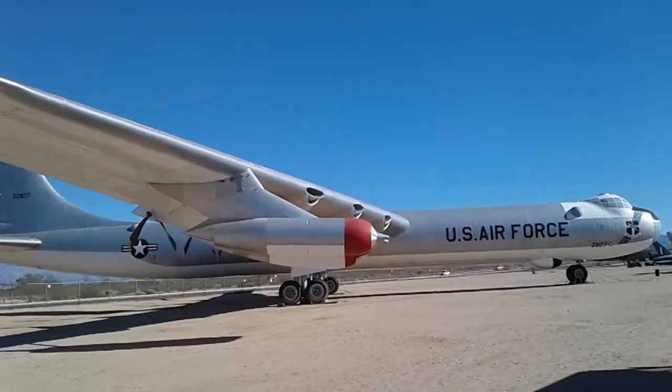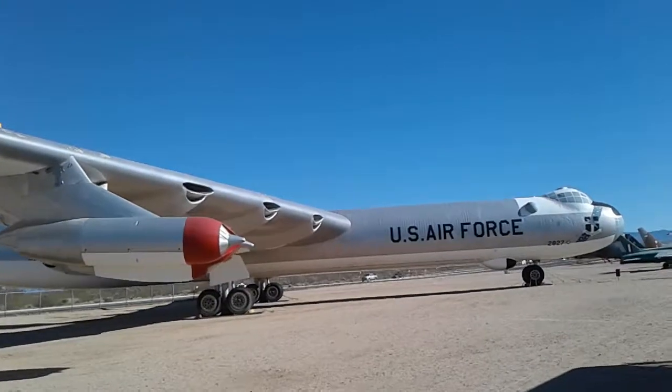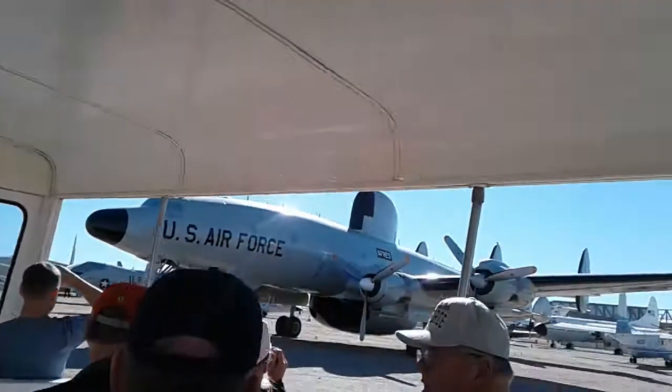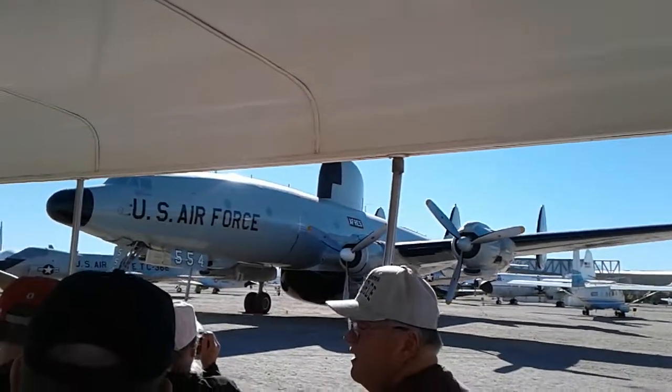On the right is another Lockheed Constellation. This happened to be the EC-121, which was the military designation. It's got a huge radar underneath the belly and also one up on top. They were long-range patrol-type aircraft.